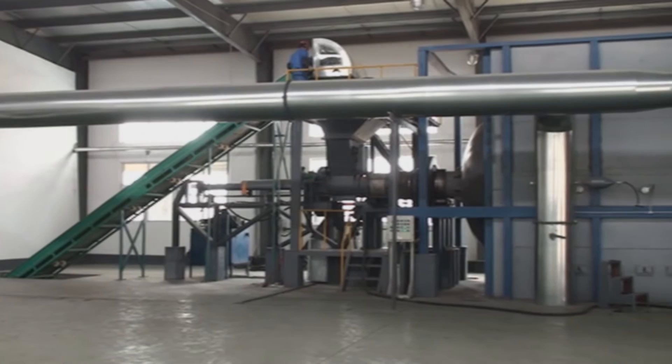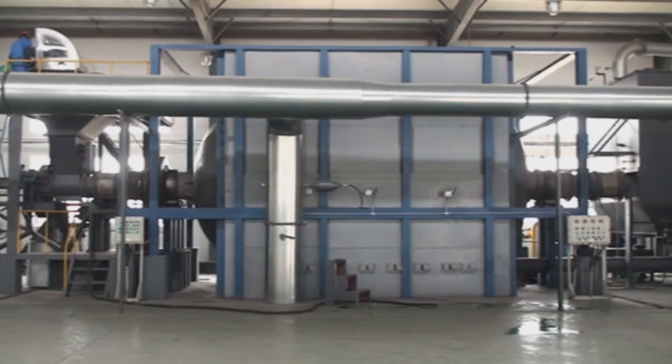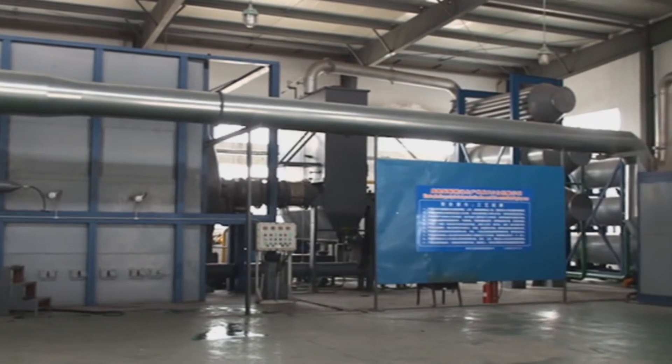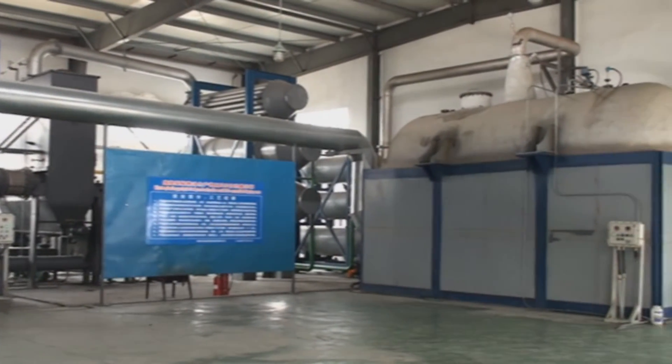After being dried and sorted, waste plastic goes into the plastic-to-fuel process. A single plastic-to-fuel conversion equipment can process up to 10,000 tons of waste plastic annually, generating 5,000 tons of mixed fuel.